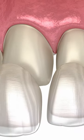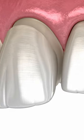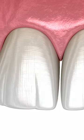A veneer is a thin layer of ceramic, porcelain, or dental composite material which is placed over the visible portion of a tooth to improve its appearance.